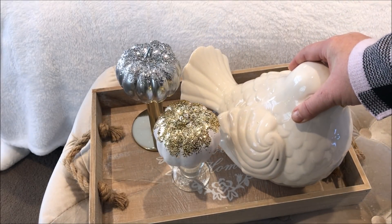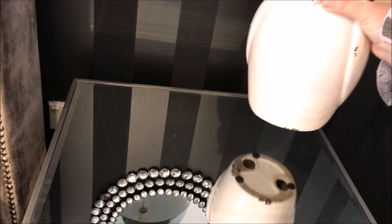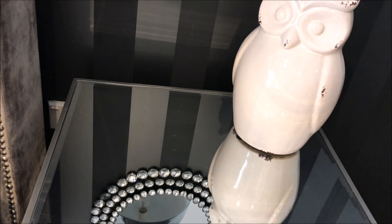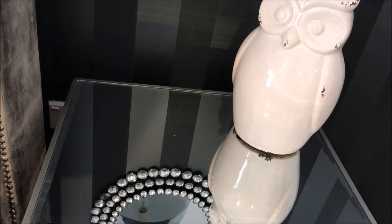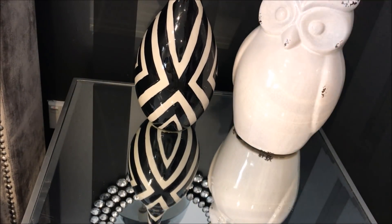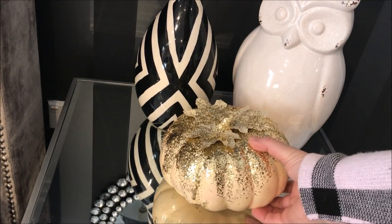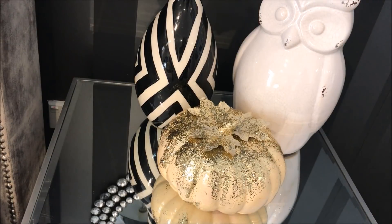I then added this sweet little bird, which is also from TK Maxx. And what doesn't scream fall than this beautiful decorative owl that I picked up from the store Ronnie's. I then added this decorative black and white vase, which I picked up from Spotlight, as well as another DIY glam pumpkin.